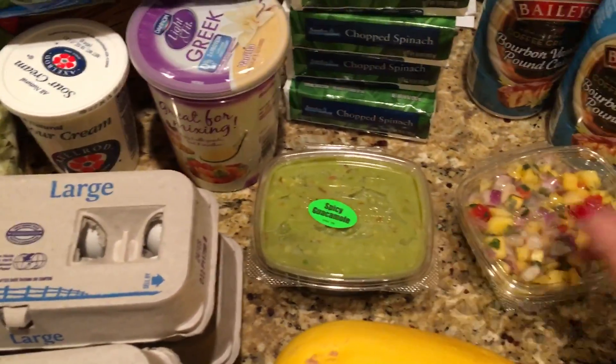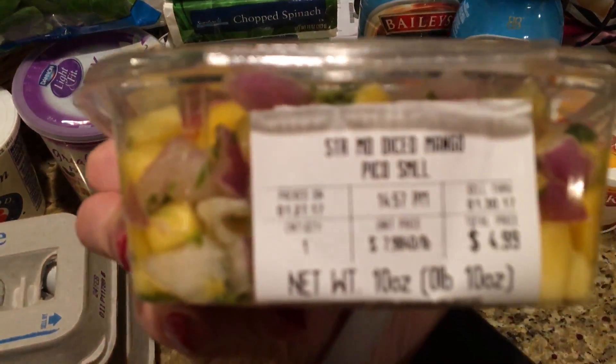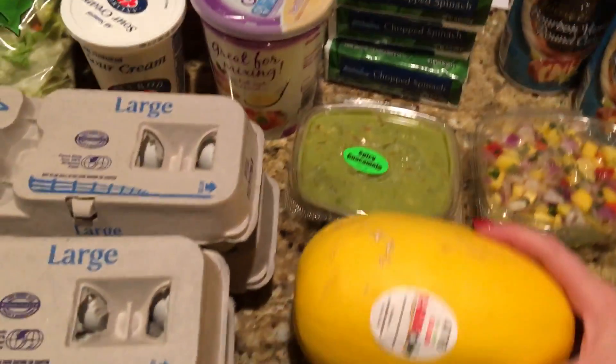Then I got this spicy guacamole and this mango pico, and they were buy one get one free. I got a spaghetti squash to make one night for dinner.